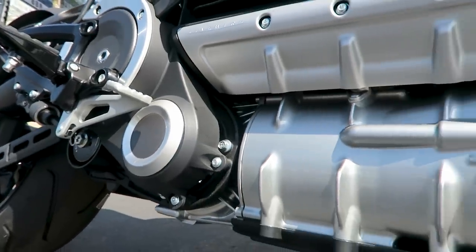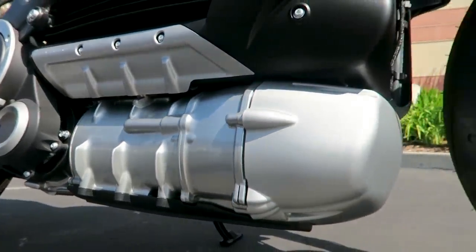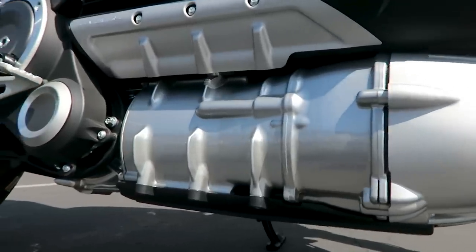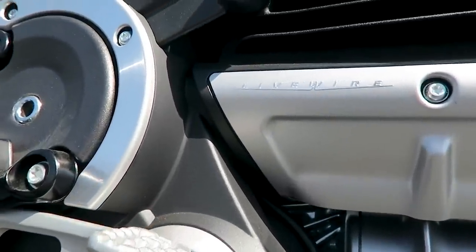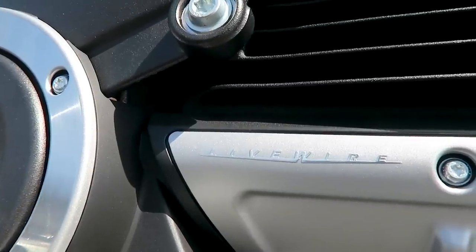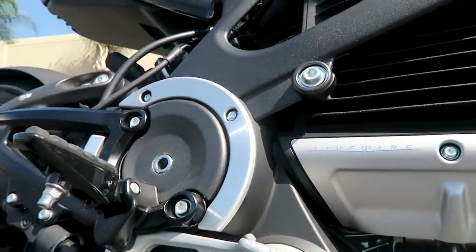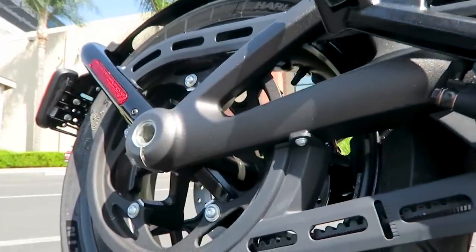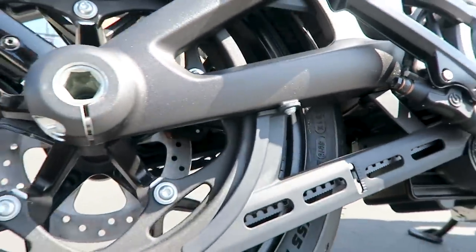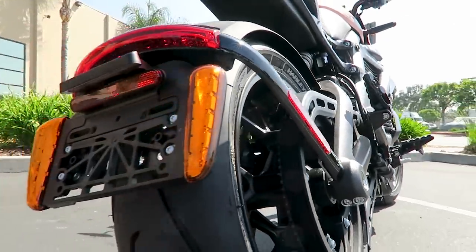Here's the Revelation permanent magnet motor — that's the electric motor. You've got this little insignia at the bottom of the battery pack. Here are your foot controls. Going back to the rear wheel, it is a belt drive. You've got a 17-inch wheel in the rear and the front wheel is also a 17-inch wheel.